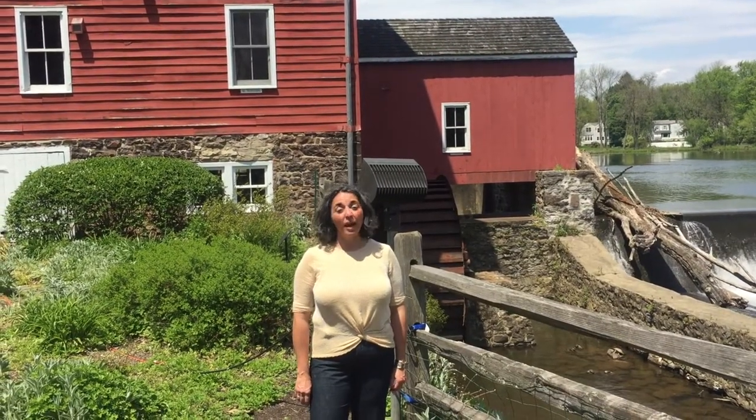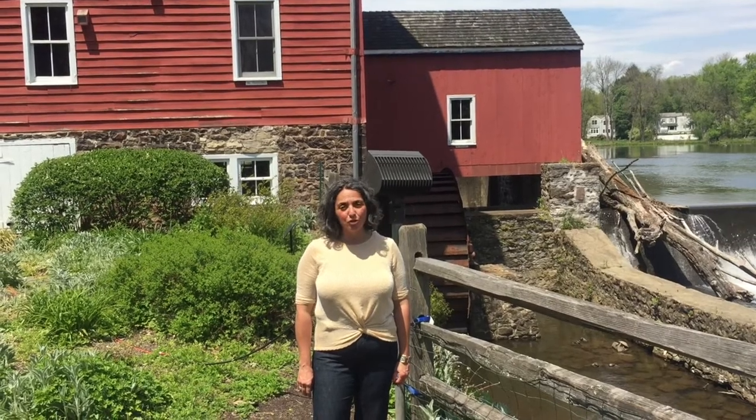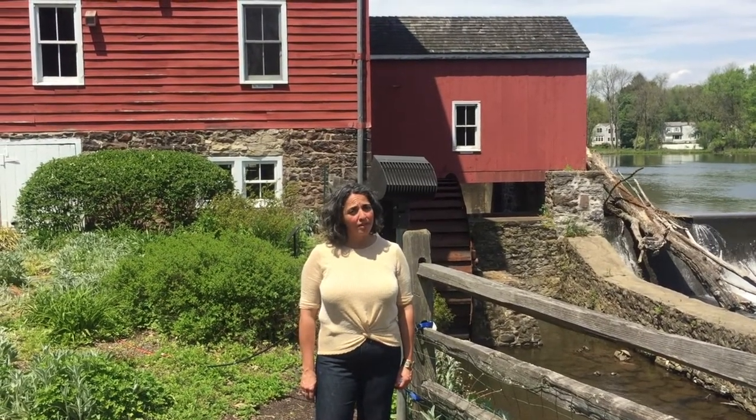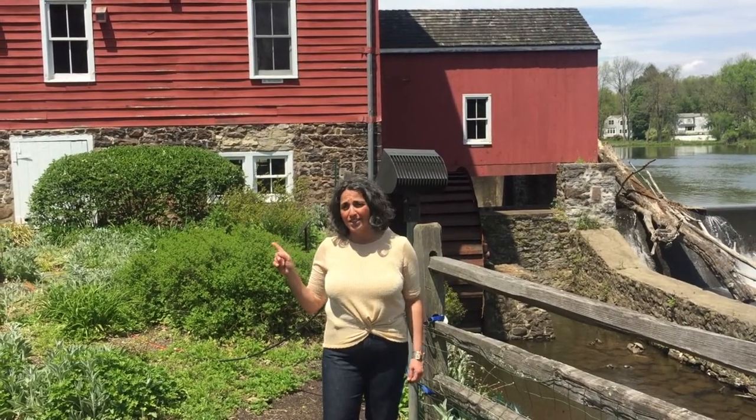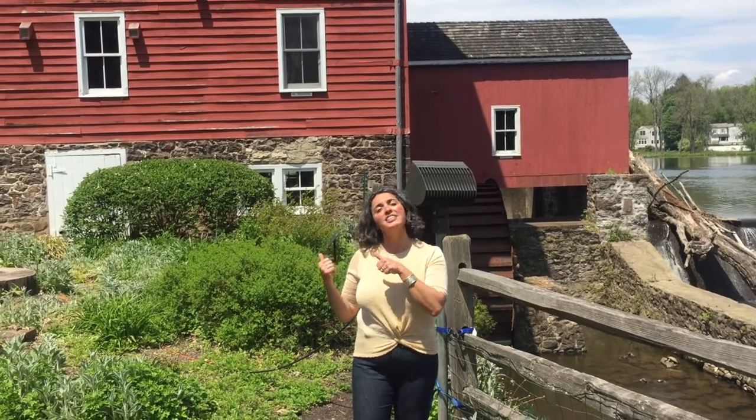Hi kids! Welcome to the Red Mill Museum Village. My name is Gina and I'm going to be your virtual tour guide today. Now if you've never been to the Red Mill, you might not know that there are actually a lot of other buildings here, not just this big red one. And today I'm going to take you on a tour of one of them called the One Room Schoolhouse.